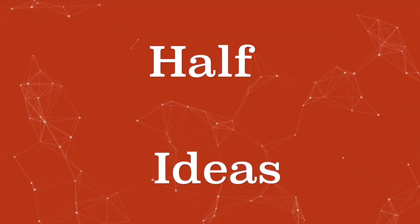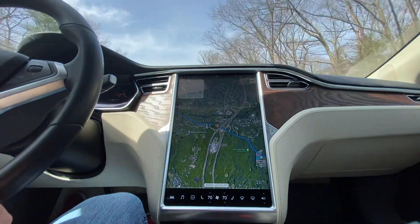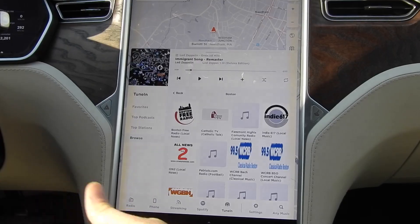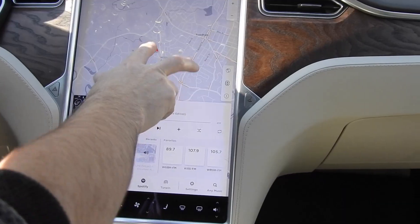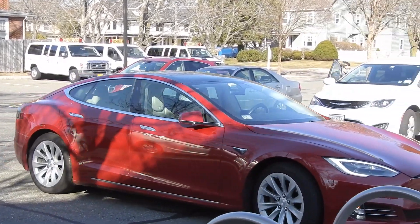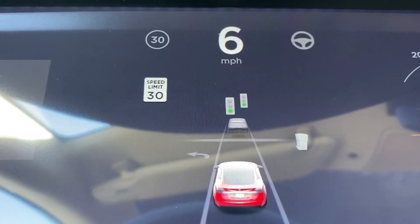On the surface, nothing really looks different — the computer, the overall car, the display, everything looks the same. The differences are under the hood. The Media Control Unit is the main computer that drives the entertainment system — the music, the maps, the entertainment — and the Full Self-Driving computer controls how the car actually drives when it's self-driving, using the cameras all around the car. Combined, the upgrade gives the car new capabilities in features, games, and entertainment, as well as an improved self-driving experience.